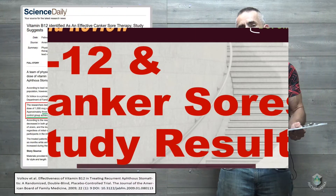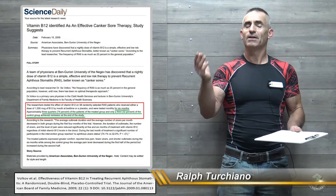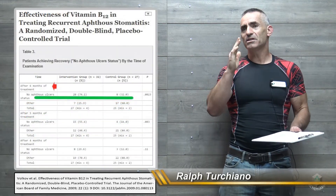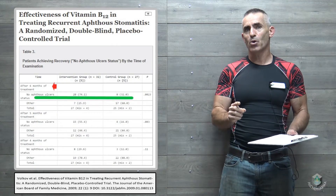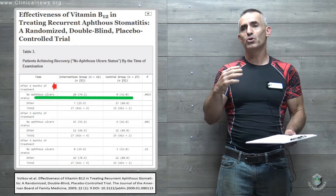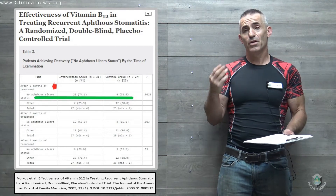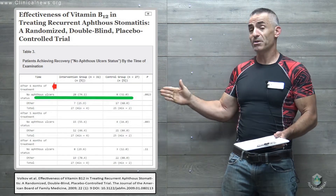Recurrent aphthous stomatitis — fancy term for canker sores. This is a study that goes into the effectiveness of a thousand micrograms of sublingual B12 in regard to reducing those mouth ulcers.